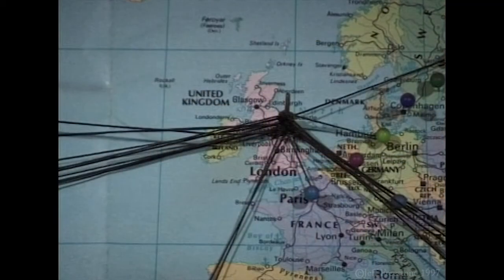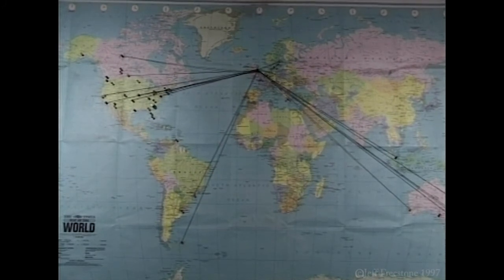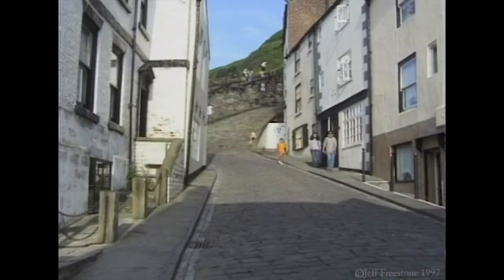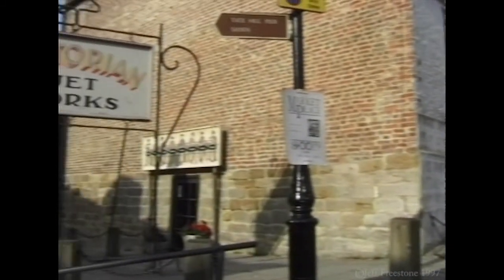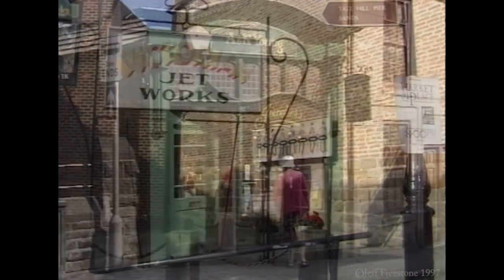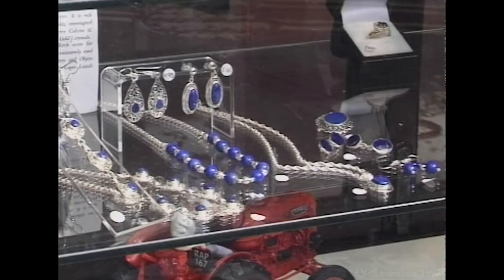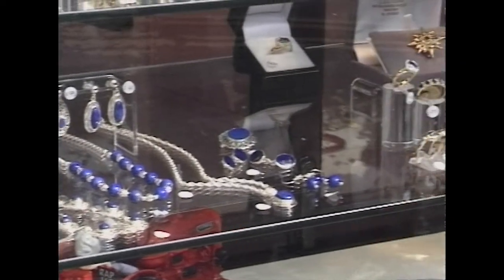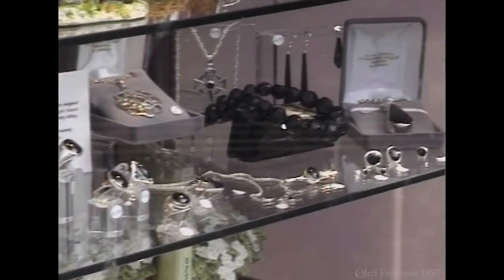Such was the quality of the work, it was in demand all around the world. The workshop was moved from Burns Yard and can now be seen at the foot of the 199 steps in the Whitby Jet Museum. The craft of jewellery making has not died out completely in Whitby — here in Silver Street, Anne and Keith Young frequently use jet when making fine jewellery in their workshop.